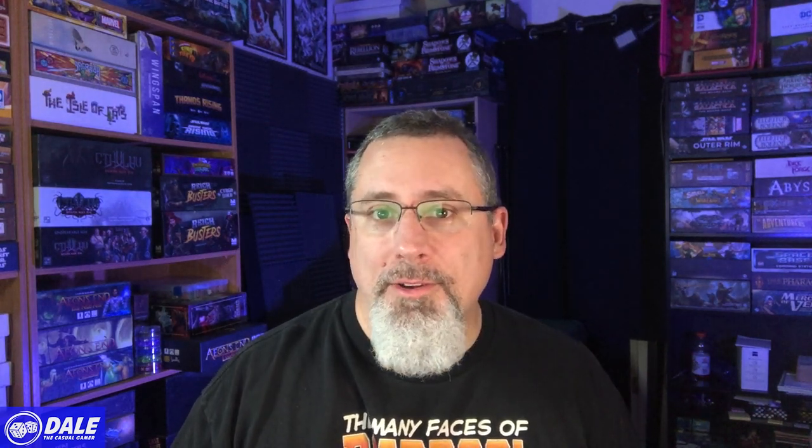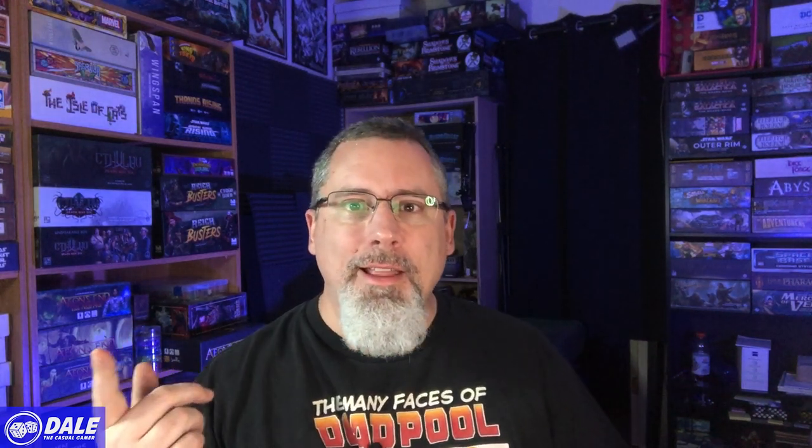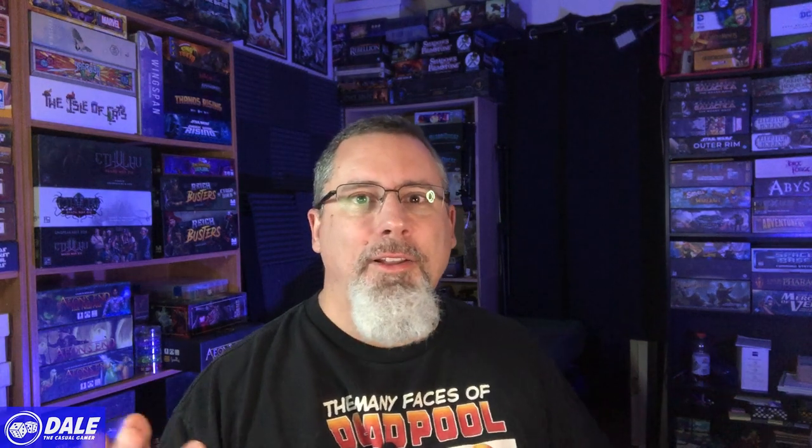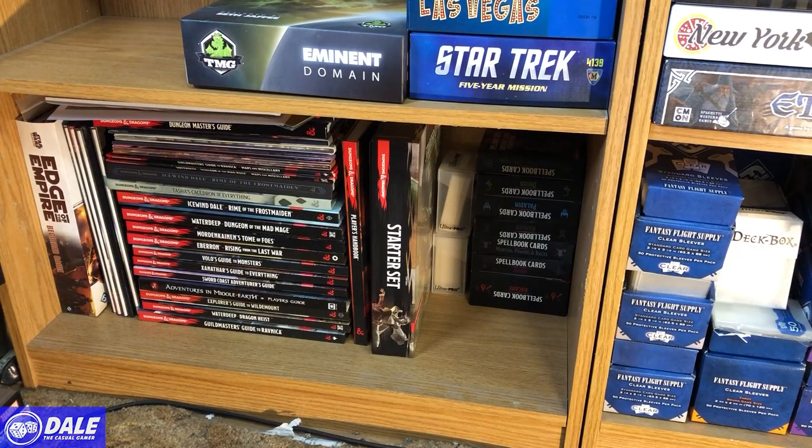Why cull, you ask? I've got a limited amount of space to keep my collection in. Looking around, I've got about four full shelves worth of games. My criteria for games leaving is: one, I didn't like it; two, I haven't played it in a long time and don't see that happening; or three, it's been replaced by another game. Let's go ahead and get started.